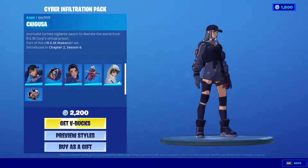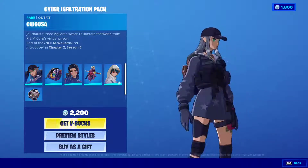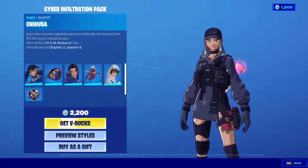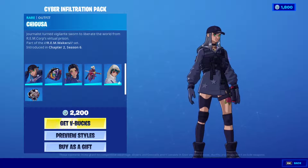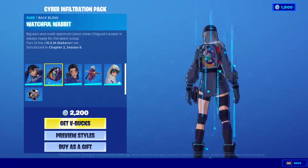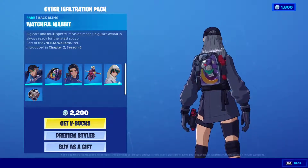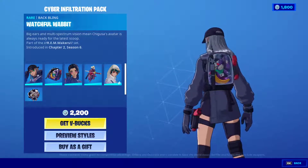We get the first skin which is called Shigusa — very well made in my opinion, very anime looking. It says 'Young' on the cap, so she's more like a police officer anime girl. Very nice. And this is the backpack called 'Watchful Rabbit' — it's a rabbit inside a backpack.